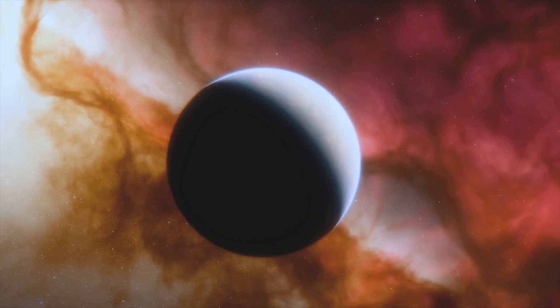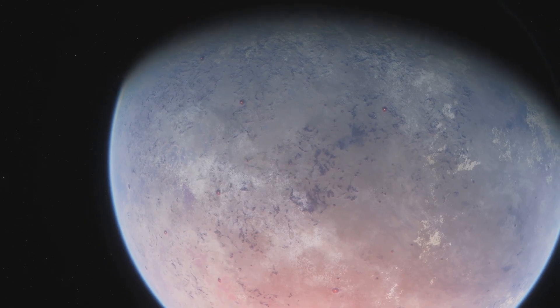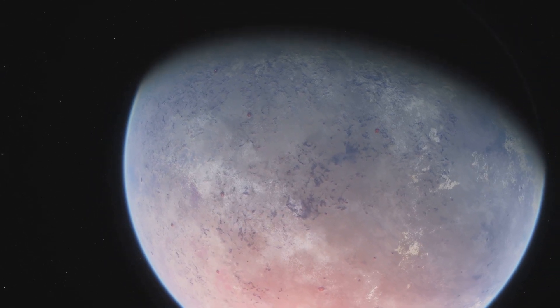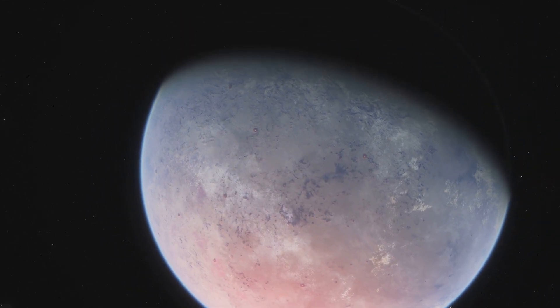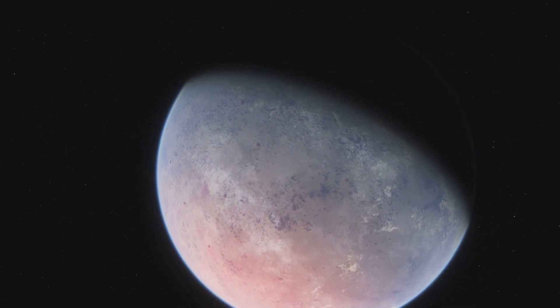Hey, space enthusiasts. Today, let's talk about Kepler-186f. This fascinating exoplanet orbits the M1-type dwarf star known as Kepler-186, located a whopping 561 light-years away in the constellation Cygnus.